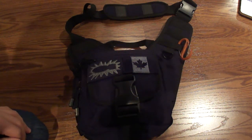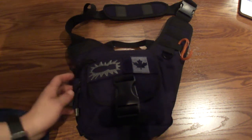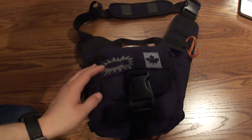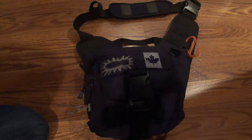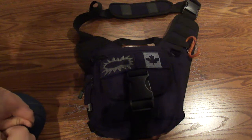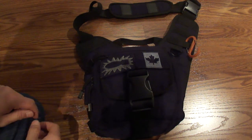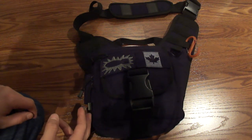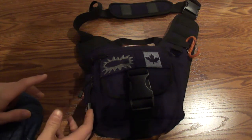Hello, Survival Experts 101 with another video. Today this is the review on the Condor EDC bag. It's a fantastic bag — I really love it and I use it a lot. It's very similar to the Maxpedition EDC bag, but I actually find this bag is better than the Maxpedition. This one costs $31 and the Maxpedition costs $130, and really there's no difference I find.